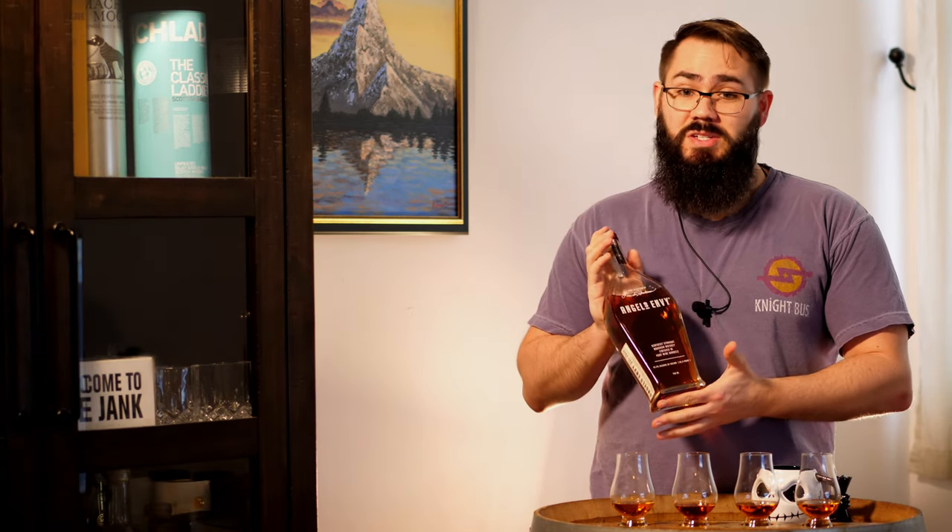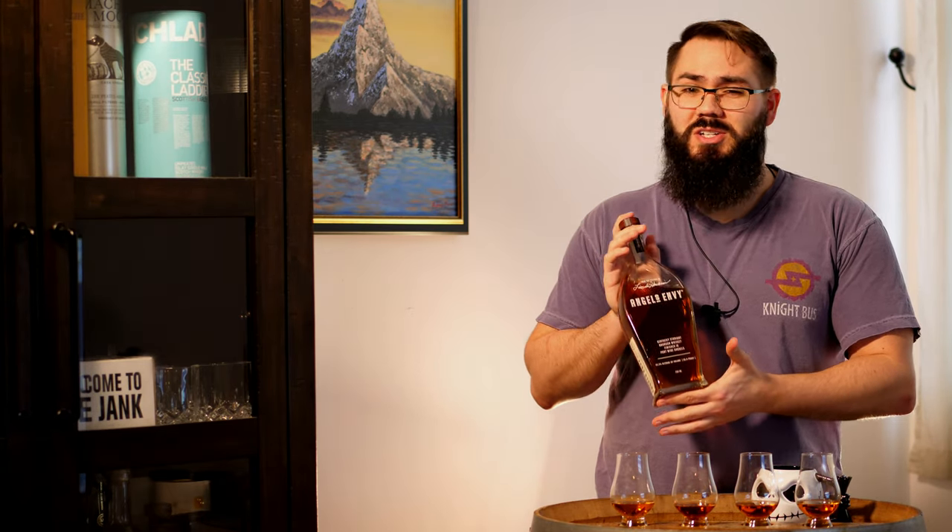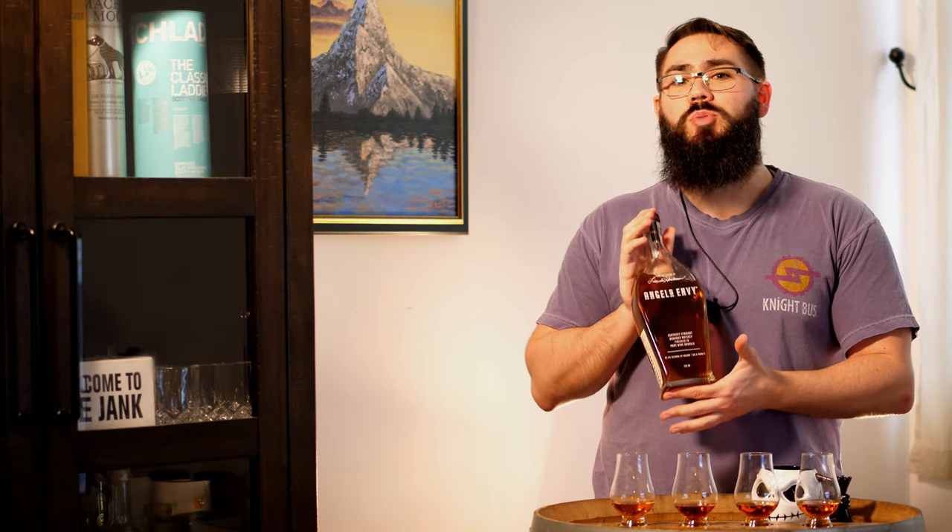Peeps, welcome back to another whiskey fight night. This one is a little different today — we're gonna be comparing four different Kentucky straight bourbons, finished. Let's introduce the whiskeys. First up, we have one of my favorites: Angel's Envy. This is a Kentucky straight bourbon finished in port wine barrels, sitting at 43.3% ABV.